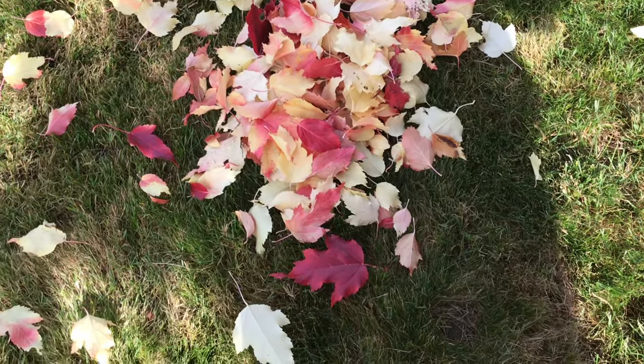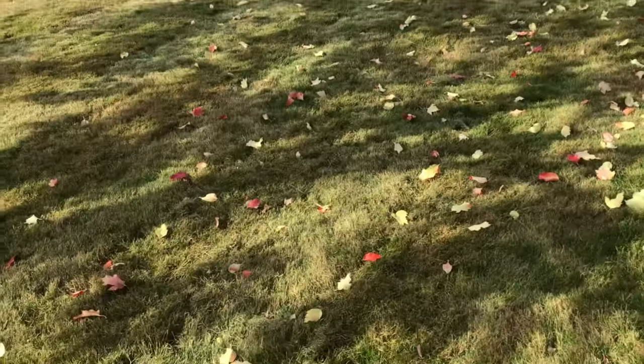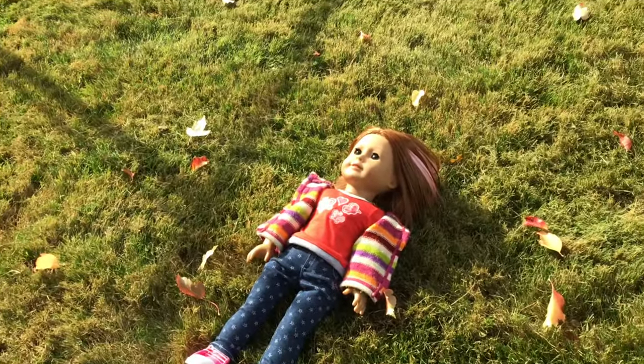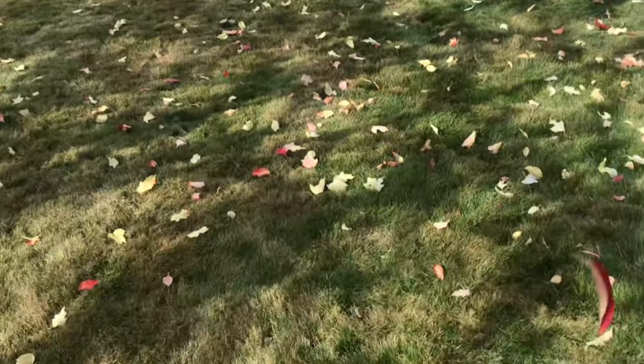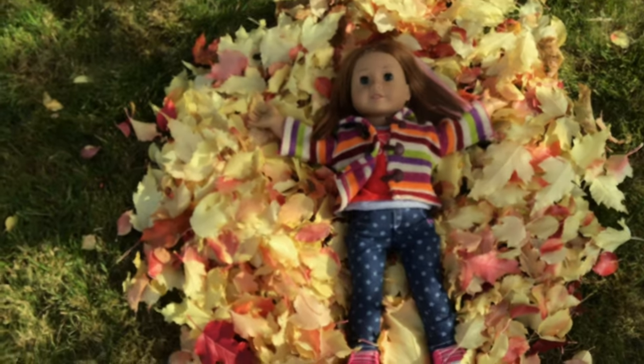I've got a pile of leaves here, I'm probably going to gather some more, then I'll show you the Sadie part. Seriously, this took so long to make a pile of leaves.